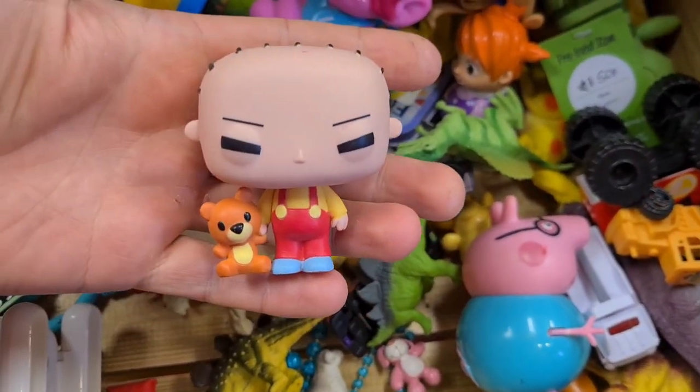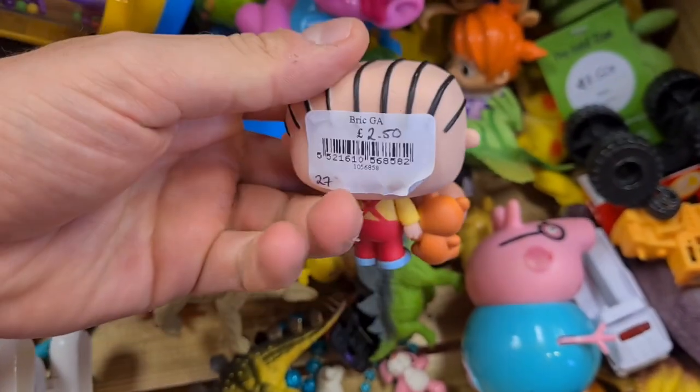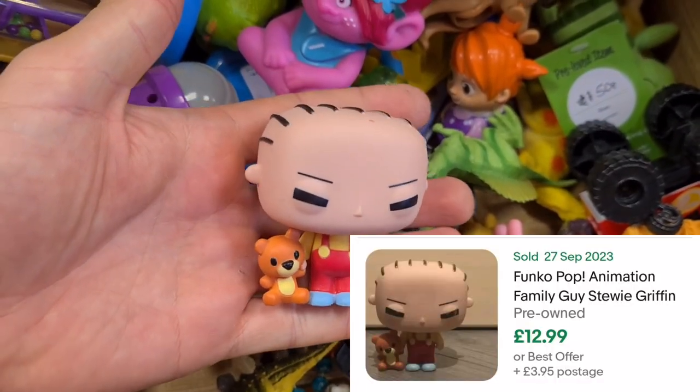That's Stewie off of Family Guy — that looks like a Funko Pop to me. Yeah, Funko on the bottom. How much is he? £2.50? Looking at sold listings though, could be pushing £12 plus post, something like that.